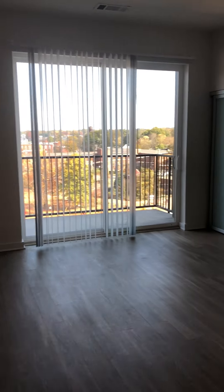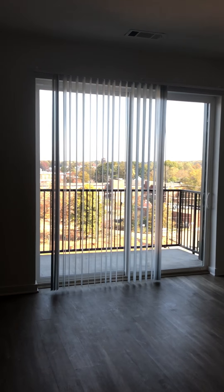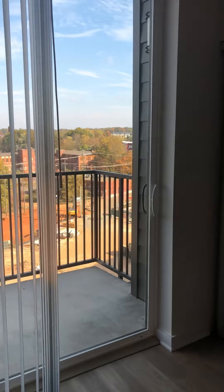Nice coat closet here, and your living space is right through here. Then there's a nice big patio.